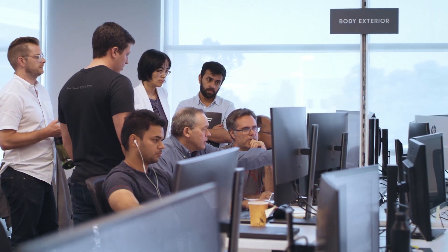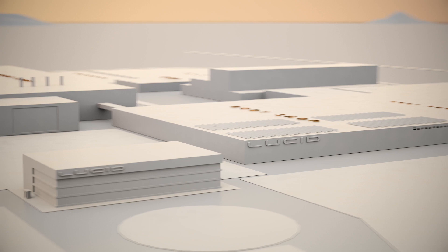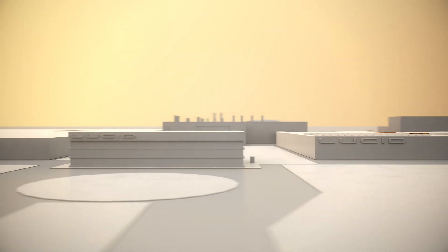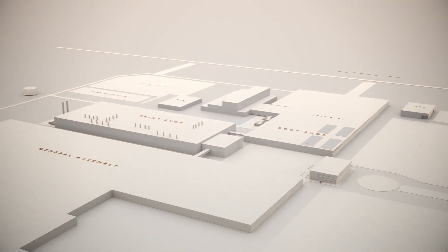While engineering is ongoing mainly in a virtual manner, down in Arizona the plant is making extremely good headway and is completely on track to our completion date scheduled for the end of this year.